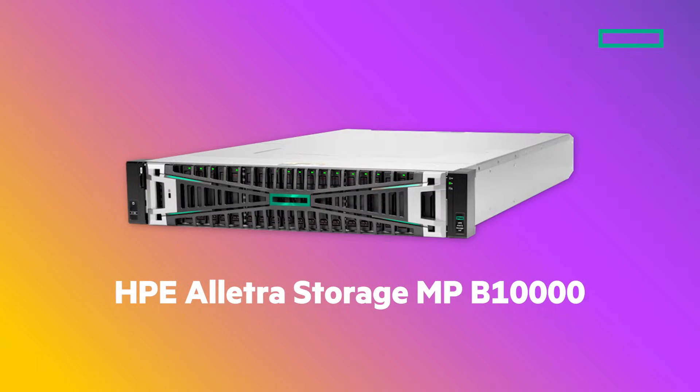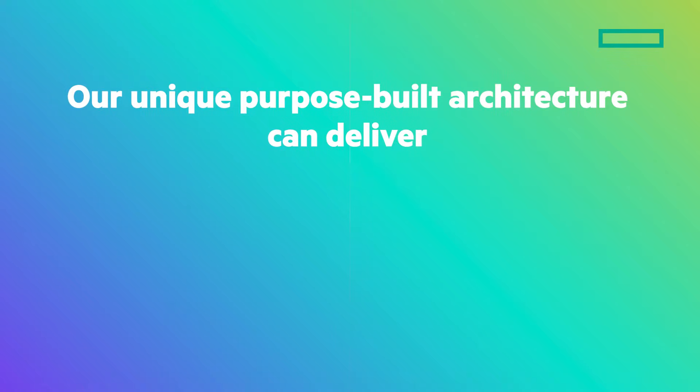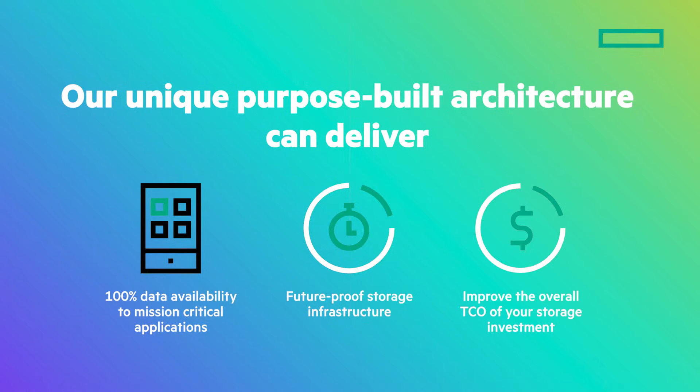Today, let's take a look at the HPE Electra Storage MP B10,000, the industry's first disaggregated scale-out block storage solution, and how our unique purpose-built architecture can deliver 100% data availability to your mission-critical applications, future-proof your storage infrastructure, and improve the overall TCO of your storage investments.